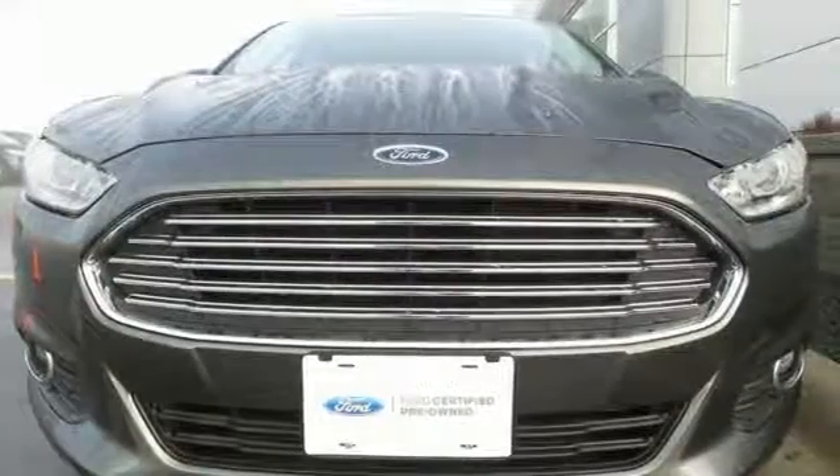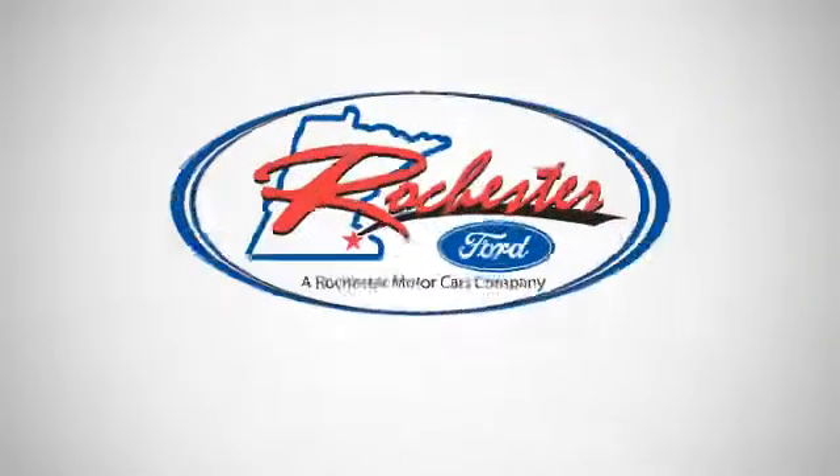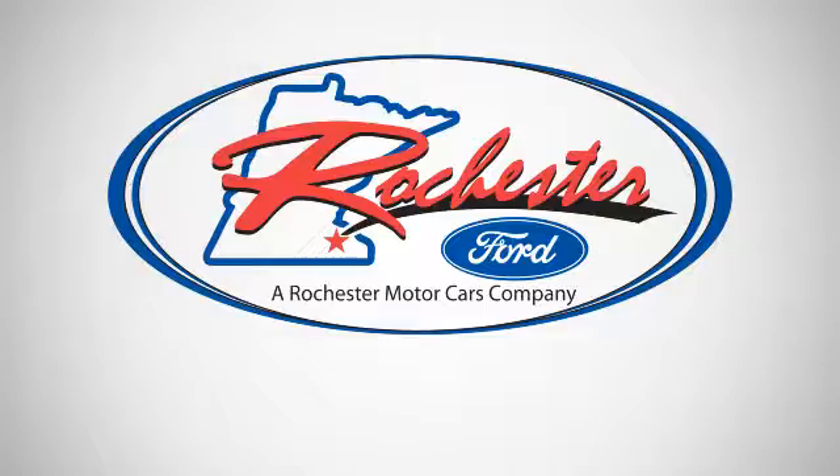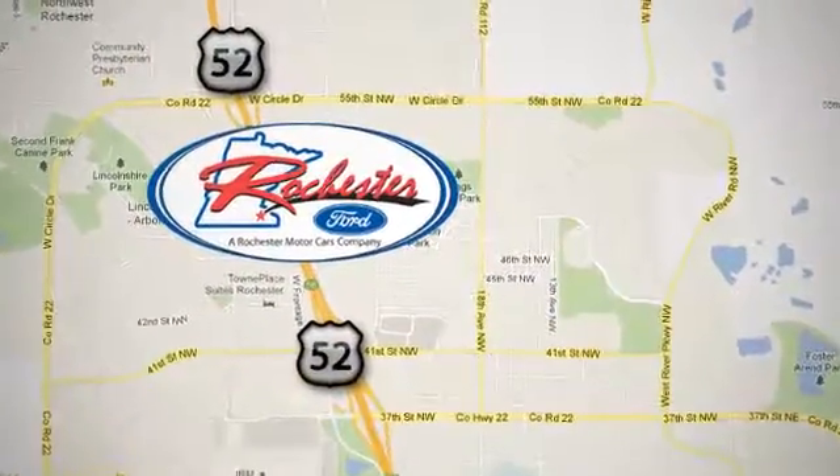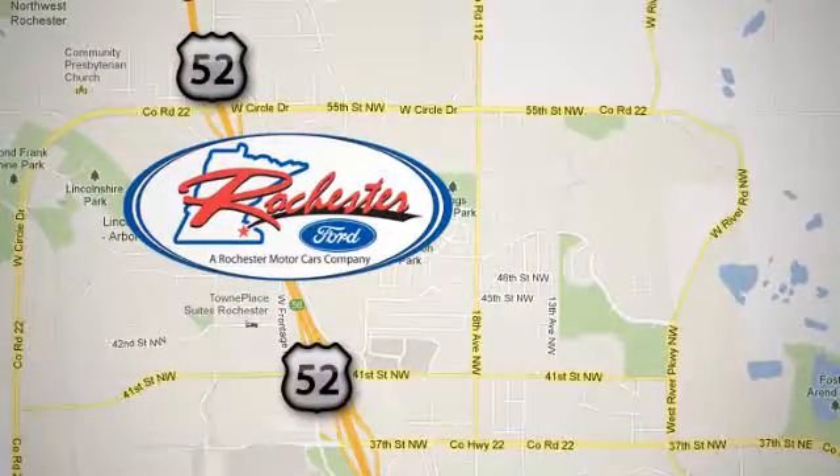Take it for a test drive today. Experience the difference at Rochester Ford. We're conveniently located between 41st Street and 55th Street Northwest on Highway 52 in Rochester, Minnesota.